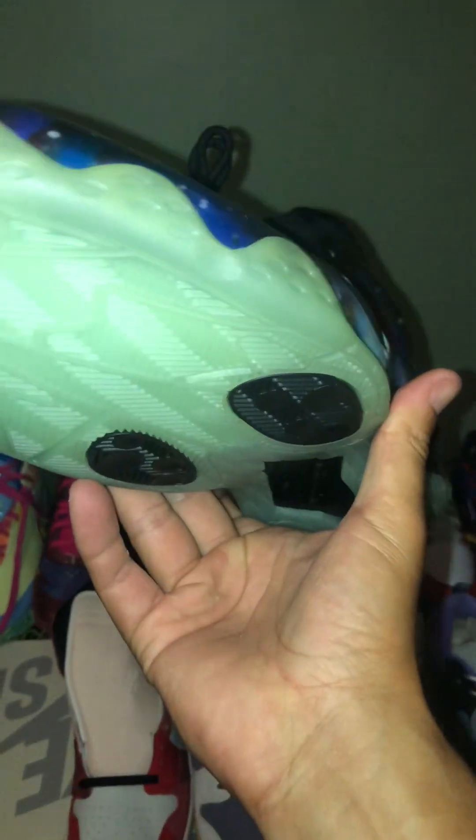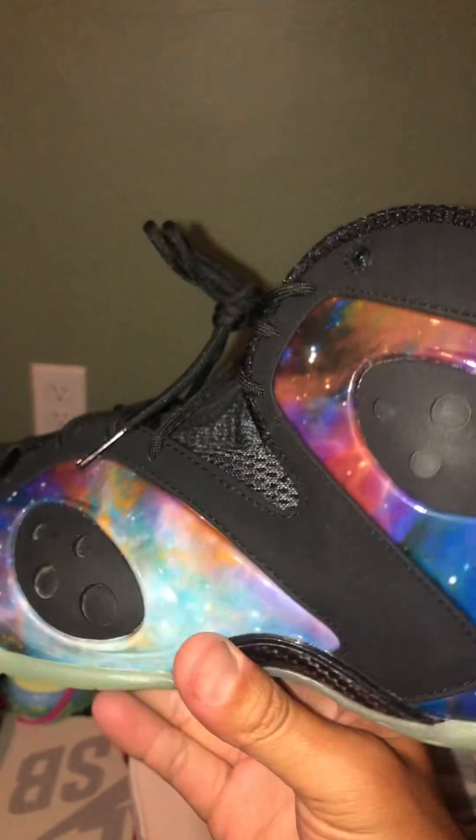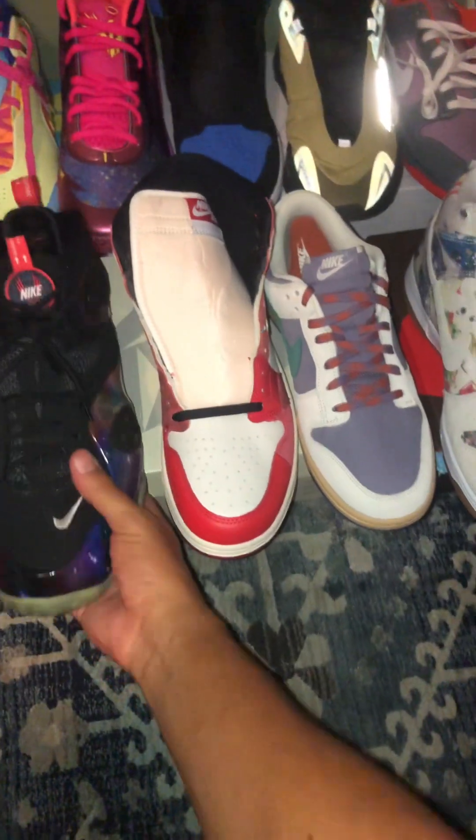It is the Galaxy 2019 Rookie Foamposite. It has a glow-in-the-dark outsole and a Galaxy print throughout the whole shoe. So this is a very rare gem, very hard to get — and the Nike shock drop pair.